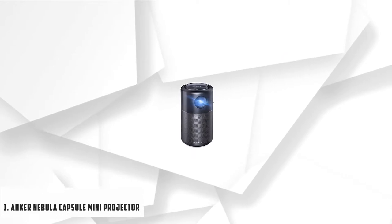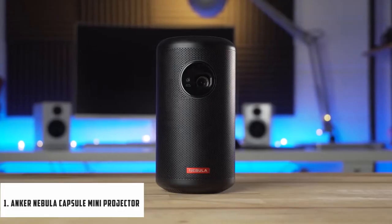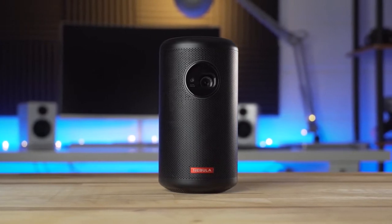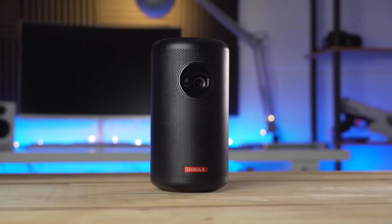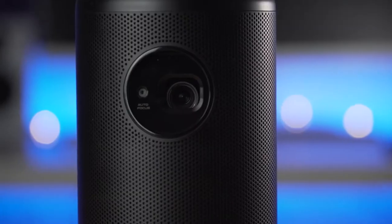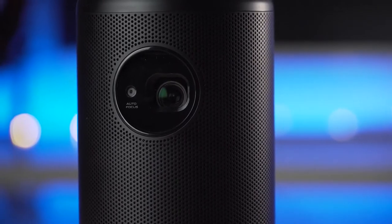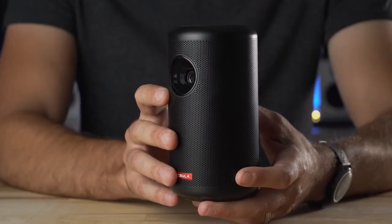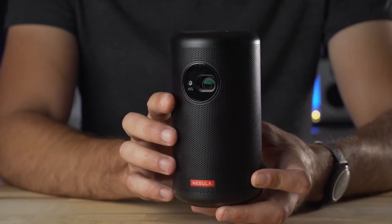Starting our list with the Anker Nebula Capsule Mini Projector. When it comes to portability and ease of access, battery life has a huge role in it. The Anker Nebula Capsule has the longest playtime out of all other regular mini projectors in this league — a playtime of 4 hours, compared to the 2 hours of other projectors with built-in batteries.